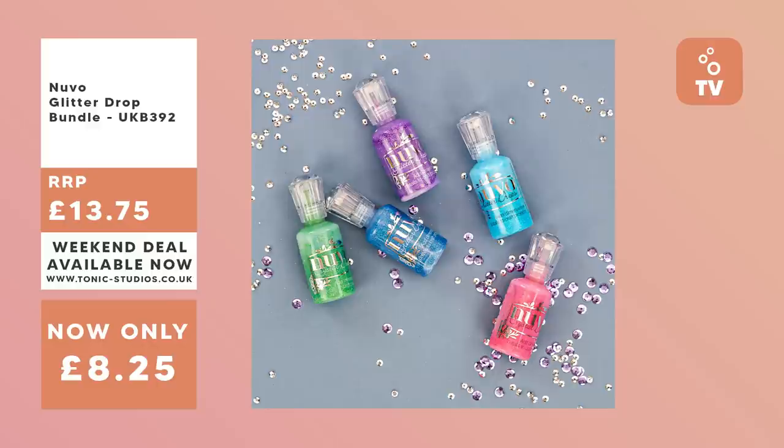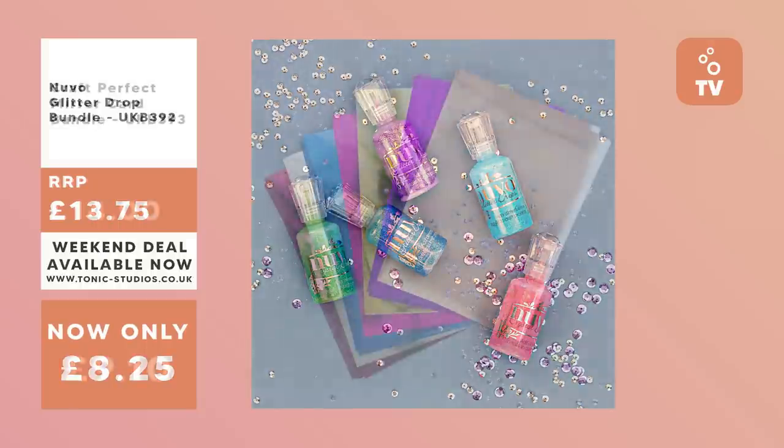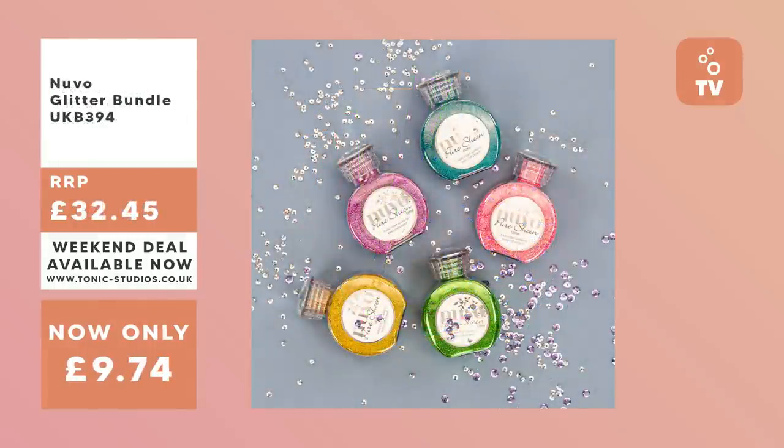We've got a Glitter Drop bundle next, which are our Nuvo drops but infused with glitter. There's five in total and they're available for 40% off. We've got a special Mirror Card bundle with seven packs of shiny Mirror Card available at 35% off. We've got a Nuvo Glitter bundle next which can add some dazzle to your projects, available at 70% off.